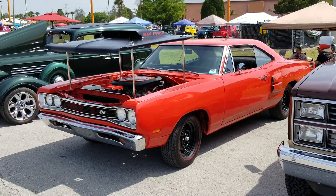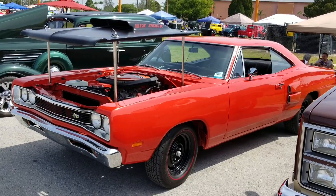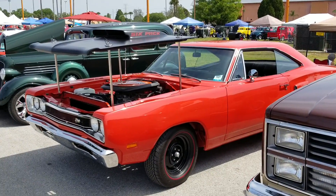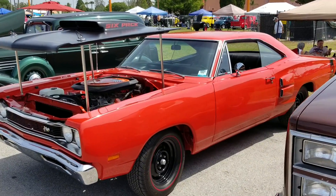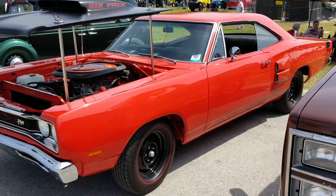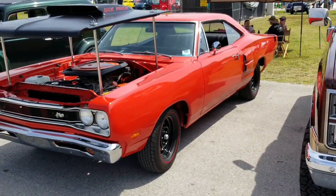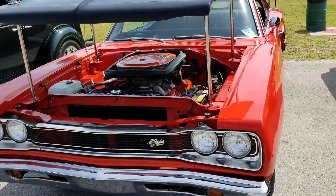Hey everybody, it's RoadsideGuy. We're gonna shoot a quick video on a '69 Super B 440 six-pack lift-off hood, bench column shift car. This is at the hot rod show in Tampa, Florida at the Florida State Fairgrounds.